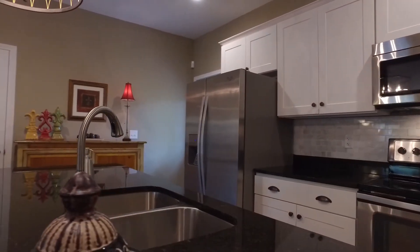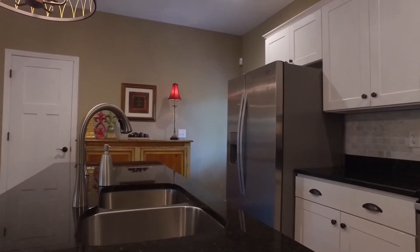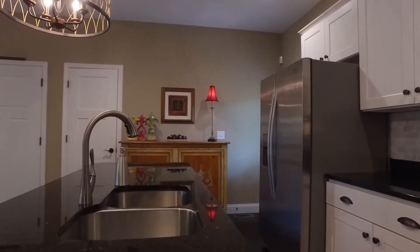The kitchen features a breakfast bar island, stainless steel appliances, and lovely custom backsplash.